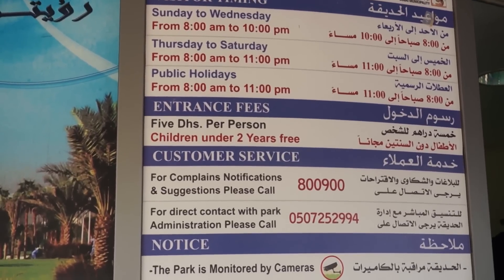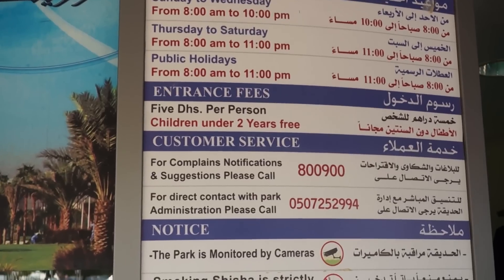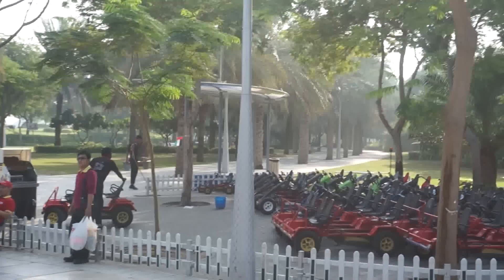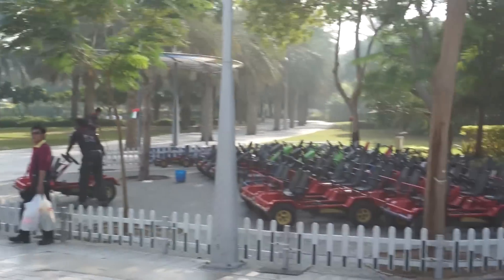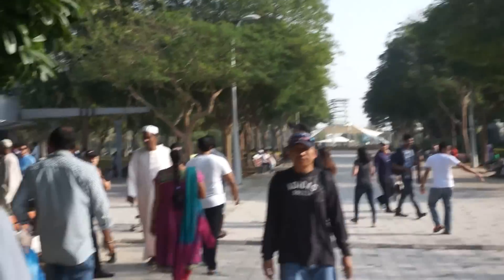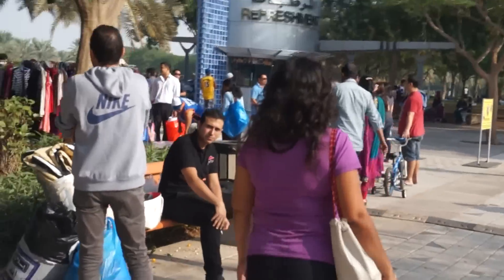There's a ticket you need to buy for five dirhams to get in — that's only for the one in Zabeel Park. Zabeel Park is a rather large park in Dubai. As you can see, there are things for the kids to do here if you have kids, and this is the start of the flea market right here.